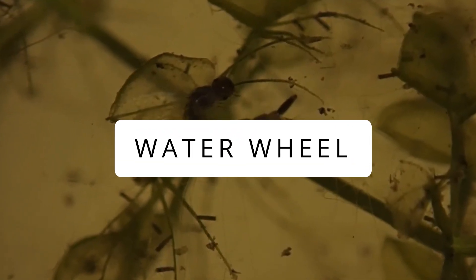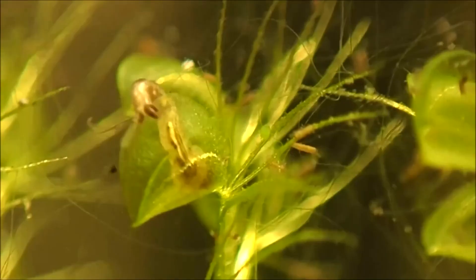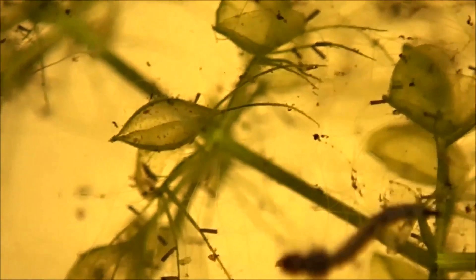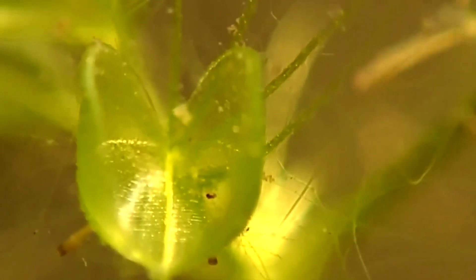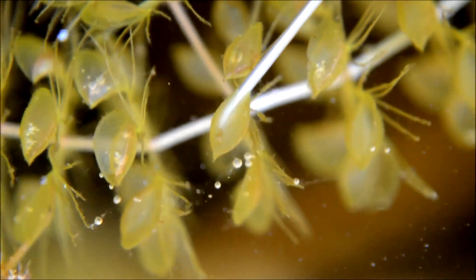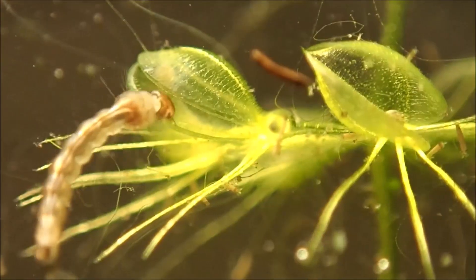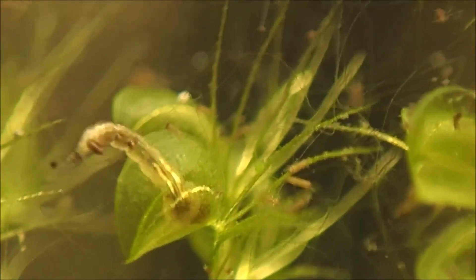Water Wheel. Found in ponds across Africa, Australia, Europe, and Asia, these underwater wonders catch tiny creatures using quick-trapping mechanisms attached to their stems. Their traps look like teeny see-through flytraps, skillfully catching prey underwater with small bristles and hook-like teeth. Unlike their land relatives, water wheels don't need to lure insects — they've got it all figured out underwater. The traps slam shut rapidly, capturing insects or small fish within milliseconds when they approach. After capturing and digesting the prey, the plant absorbs the nutrients.